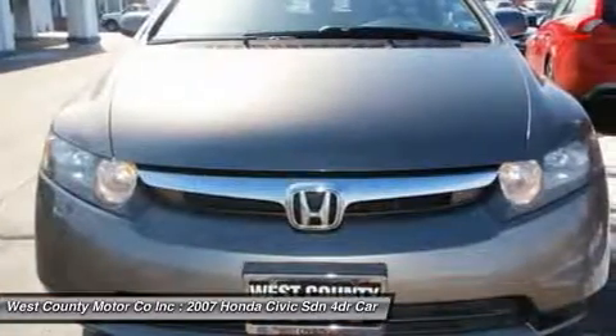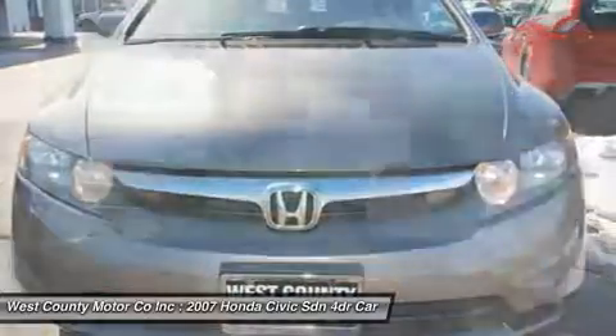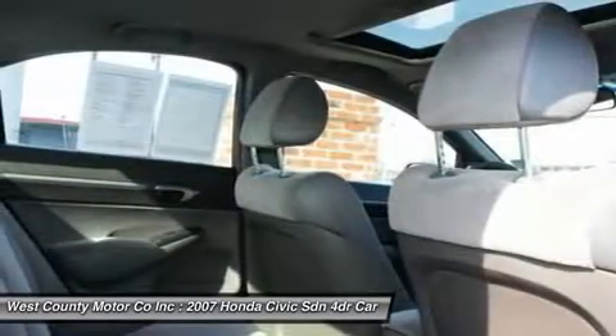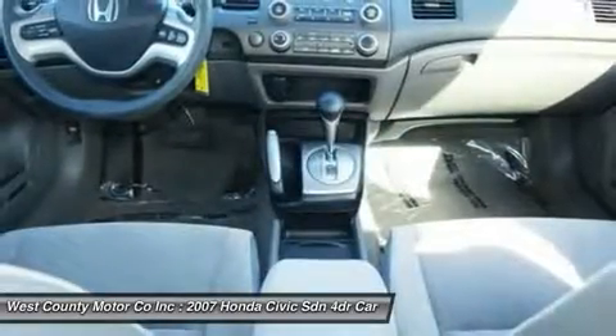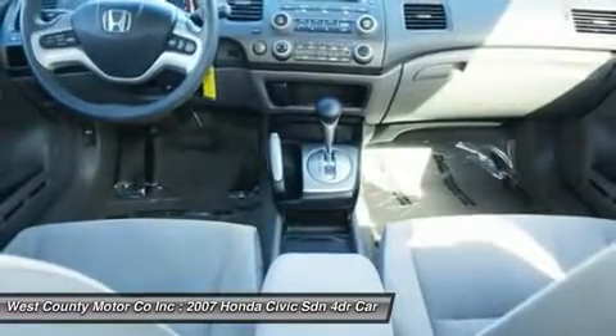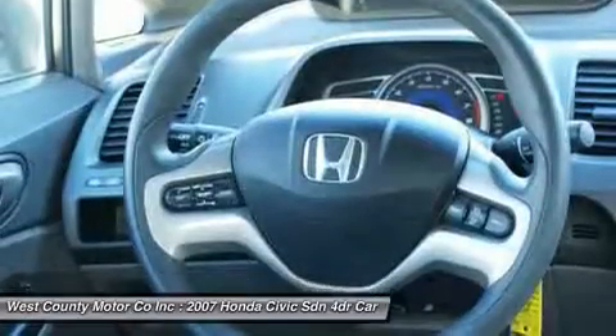Our EX trim is a really fun car to drive. Its great stereo with CD player and auxiliary input will take you jamming down the road, enjoying the sun and breeze through its moonroof. Power accessories and fingertip controls on the wheel add to the pleasant driving experience.